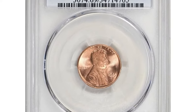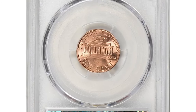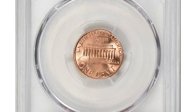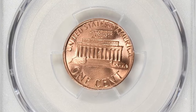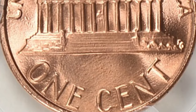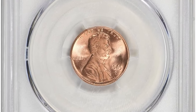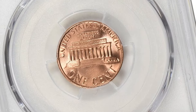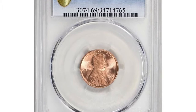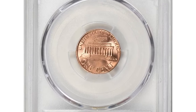This is a 1985D Lincoln cent in MS69 red condition. A grade of MS69 is considered exceptionally high, representing a coin with very few imperfections. Coins graded at this level typically have full luster, sharp details, and minimal contact marks or blemishes; however, they may have some slight imperfections that prevent them from achieving the highest grade of MS70. The red designation in MS69 red signifies that the coin has retained its original red coloration, characteristic of newly minted Lincoln cents. As copper-based coins age, they tend to develop a brownish or reddish-brown patina; therefore coins that maintain their original red color are more desirable among collectors.